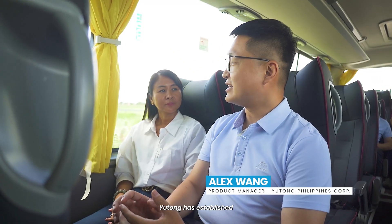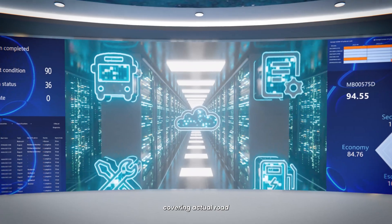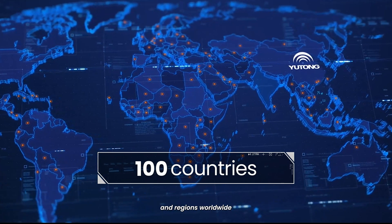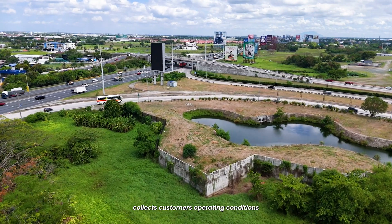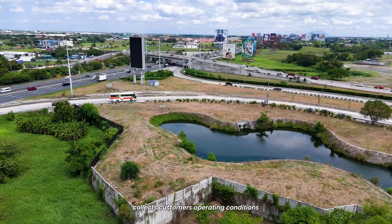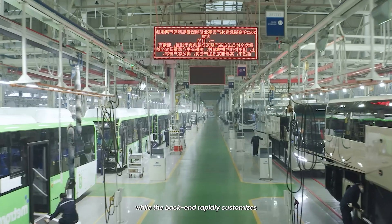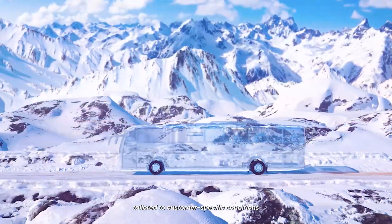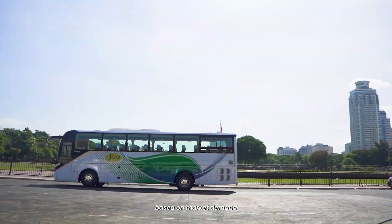Yutong has established a comprehensive road spectrum database, covering actual road conditions and spectrum data from over 100 countries and regions worldwide. The front end of product development collects customers' operating conditions for full configuration planning based on the platform's database, while the back end repeatedly customizes the powertrain configuration tailored to customer-specific conditions based on market demand.